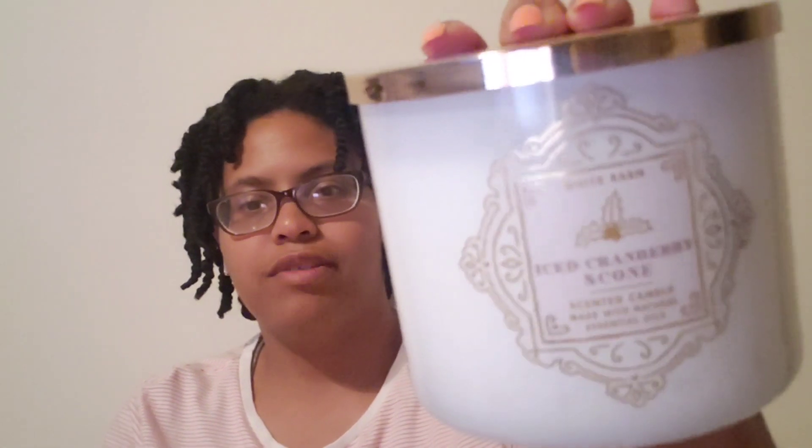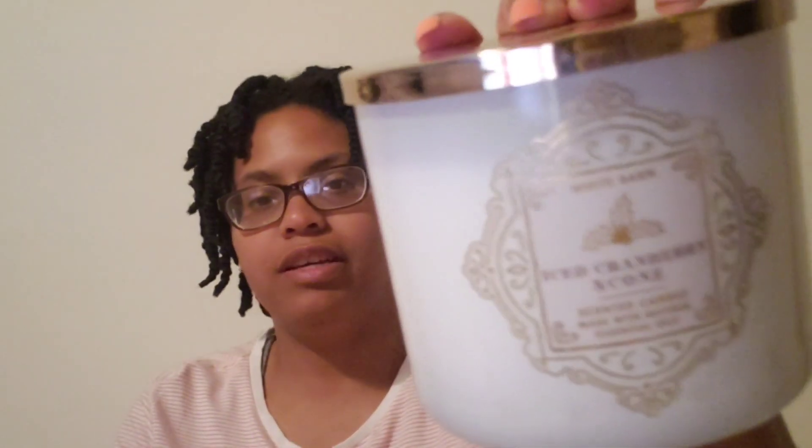Next I got an Iced Cranberry Scone. I love the cranberry note in it and a little bakery note. The notes are fresh cranberry, crumbled brown sugar, and sweet vanilla. That smells pretty good.